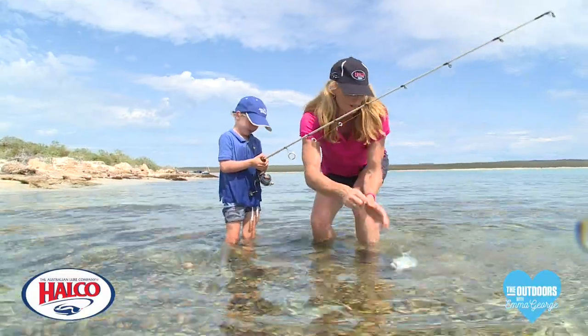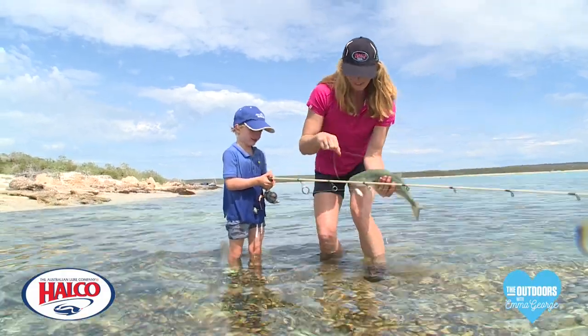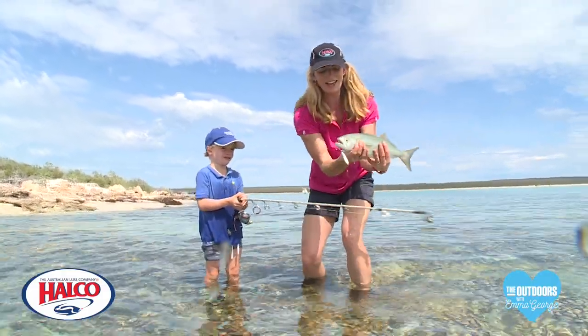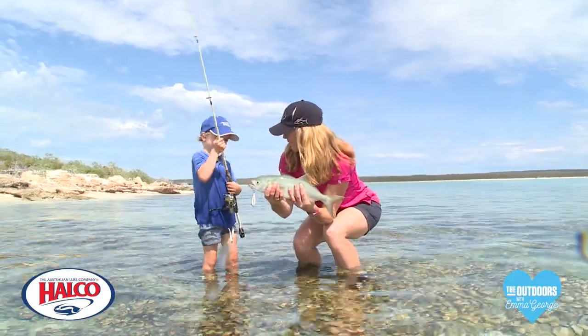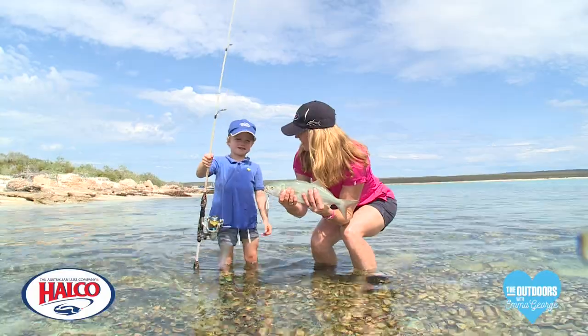Catching a whole heap of fish here, from trevally to tailor. Look at this, Bailey — she was just casting this little lure out and look what you got! Was that the biggest fish you've caught? Did it fight hard? Do you want to get another one?